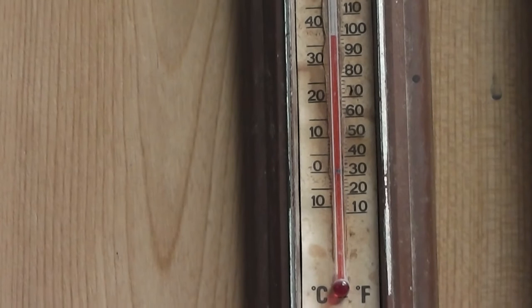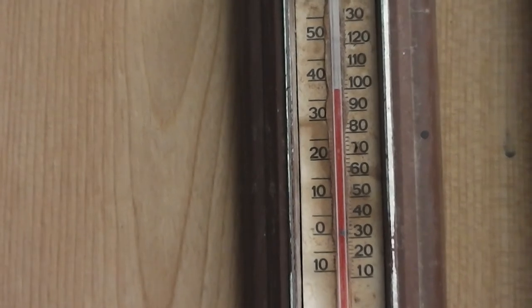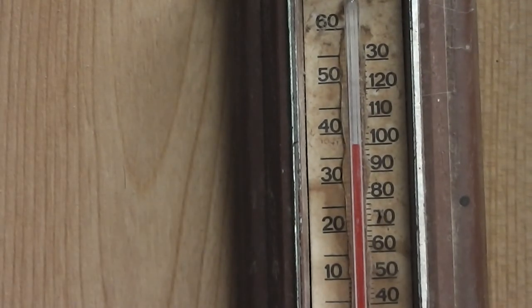I'm in the shed, checking out the thermometer just to see what sort of temperature the spider we're going to have a look at is enduring. About 98 in my language, and about 37 or something in the other language.